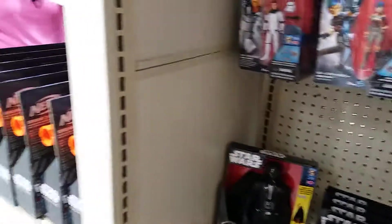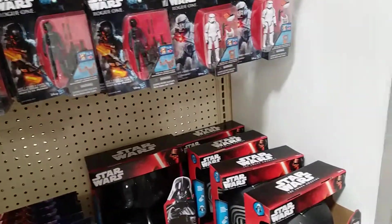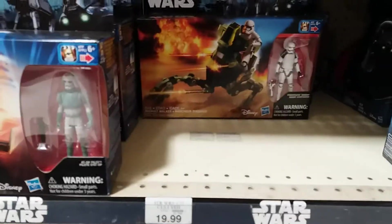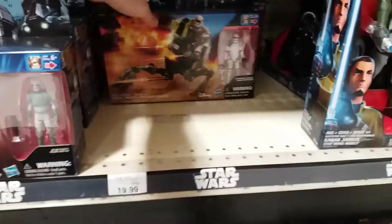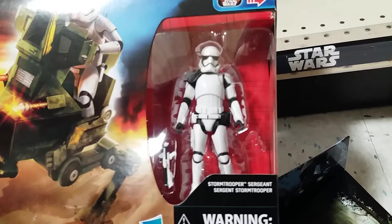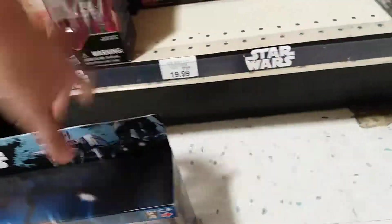Here's the Rogue One stuff. I'm surprised how many Sabines are still up here. And then — oh, are these new? Is it not? I don't know. And then it looks like they've re-released the Ezra speeder as well, yeah, in Rogue One packaging.